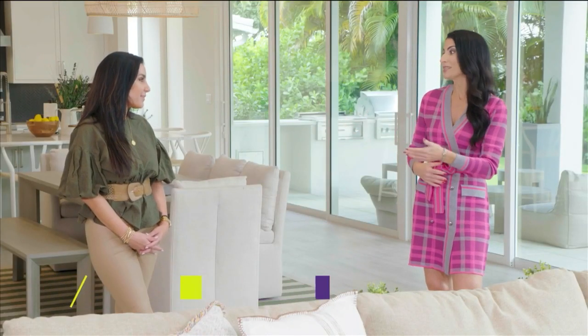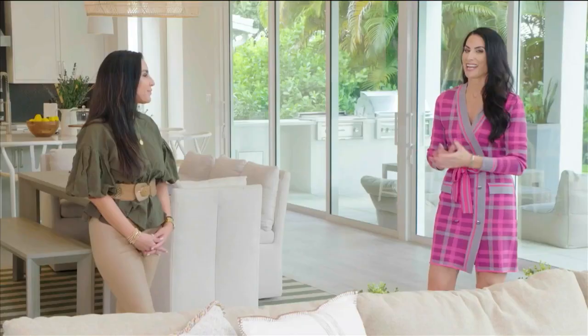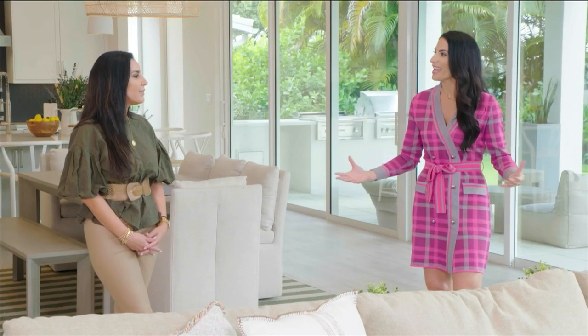Welcome to SoFlo Home Project, Laura. You specialize in interior design with the basic principles of Feng Shui. This is going to be a great way to share with our audience how you incorporate some of those basic principles, but in a practical way, into your design projects.